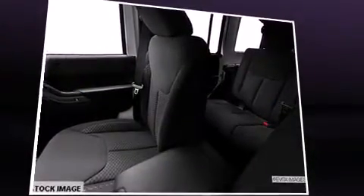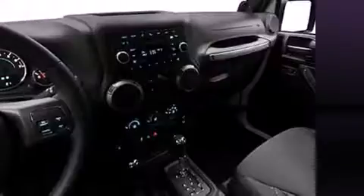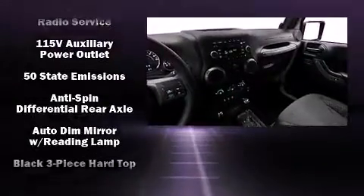You and your passengers will enjoy the stereo system, which includes a CD player with MP3 capability, steering wheel-mounted audio controls, and 7 speakers, enhancing the audio experience throughout the interior.